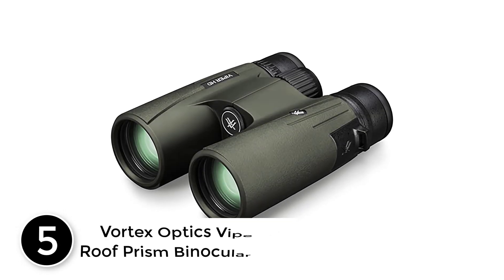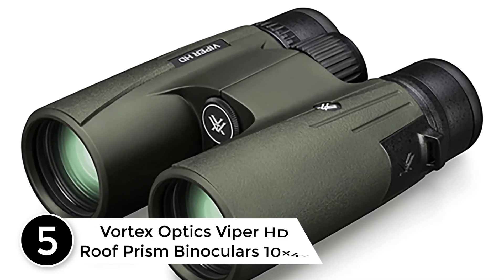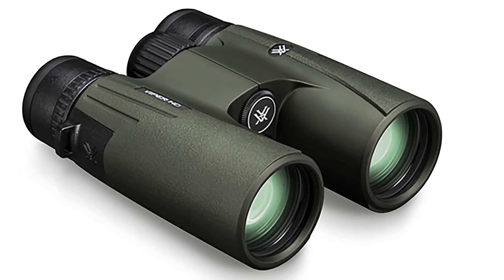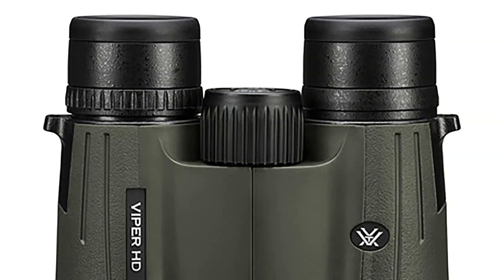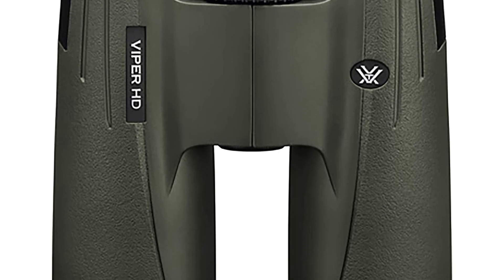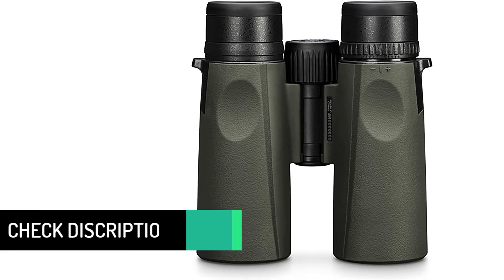Starting at number 5: Vortex Optics Viper HD Roof Prism Binoculars 10x42. The Viper HD is an elevated, full-size but compact binocular that may be utilized in various hunting situations. A high-definition optical system produces amazing brightness and clarity from edge to edge. XR anti-reflective lens coatings give bright, full vision even in low-light situations. A locking right eye diopter sets the intensity of each barrel to your view. The smooth central focus wheel makes fine focus adjustment and quick, crisp imaging possible.